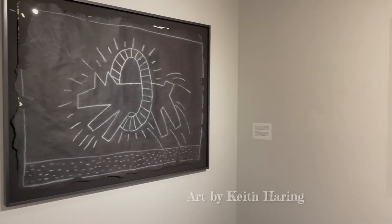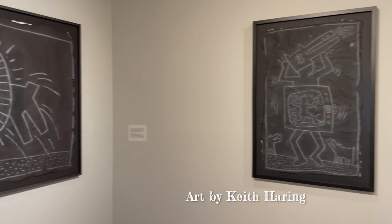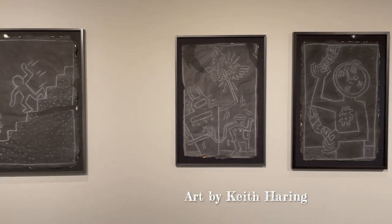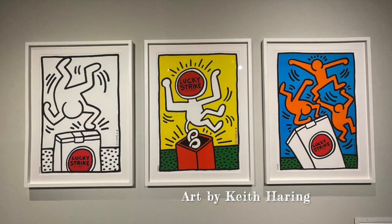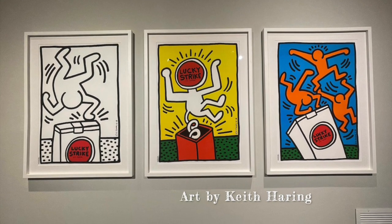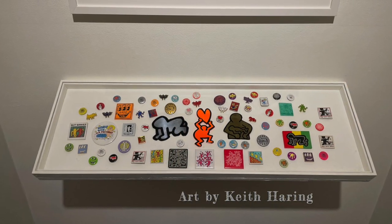The Keith Haring works that we saw were thought-provoking. The exhibit, like the museum itself, is small but intimate. We had the room practically to ourselves, allowing time for contemplation. The museum is free, with donations being suggested.